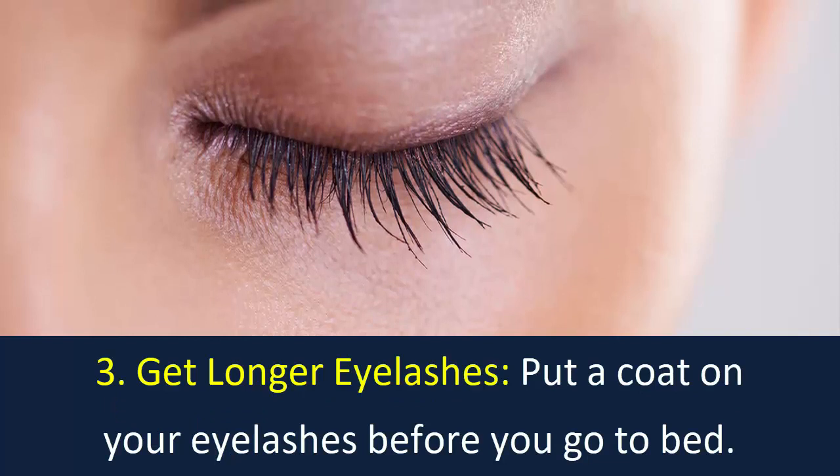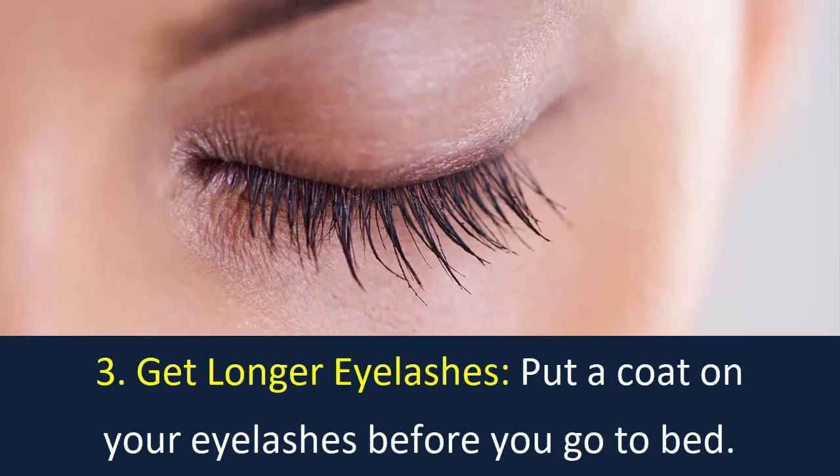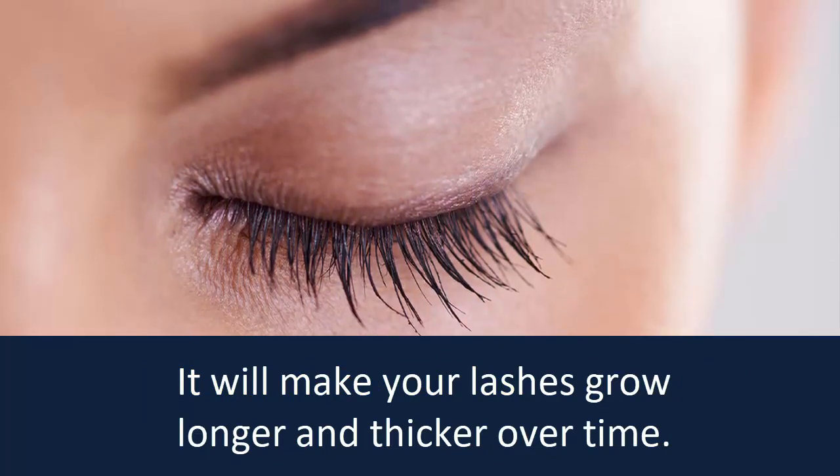Number 3: Get longer eyelashes. Put a coat on your eyelashes before you go to bed. It will make your lashes grow longer and thicker over time.